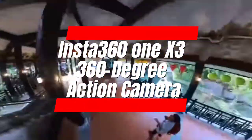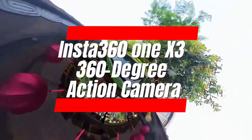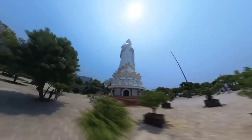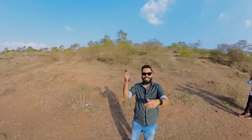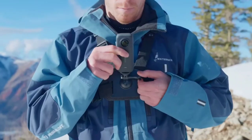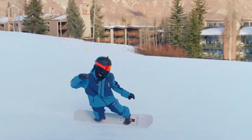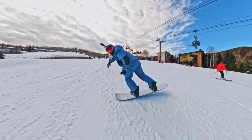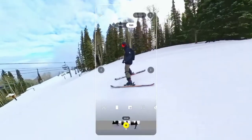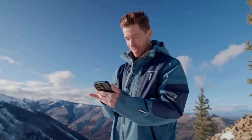Number 2: Insta 361 X3 360-degree action camera. Immerse yourself in every adventure with the Insta 361 X3. Capture stunning 5.7K videos and 72MP photos in 360 degrees, all stabilized by FlowState for smooth action. Waterproof, dust-proof, and packed with easy reframing tools, this camera goes wherever you do, letting you relive moments from any angle later. Make every adventure epic with the X3.